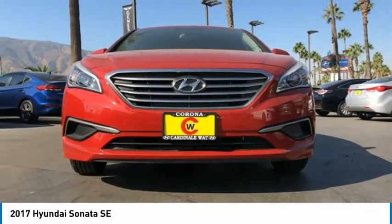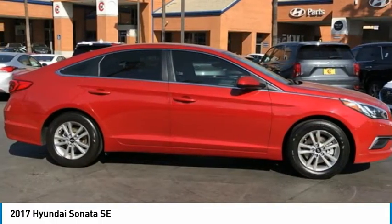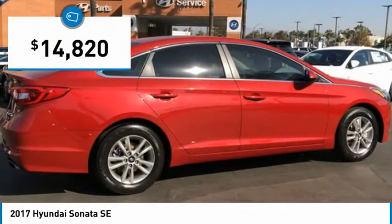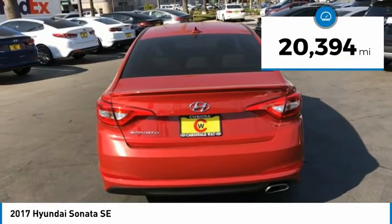Don't forget the exterior corrosion protection — a 14-step roto dip system that provides unmatched protection for your Sonata — and is priced below $15,000. This vehicle has less than 25,000 miles.